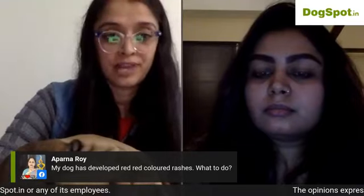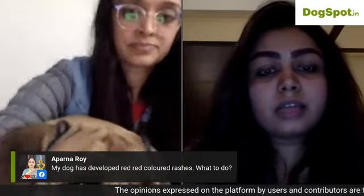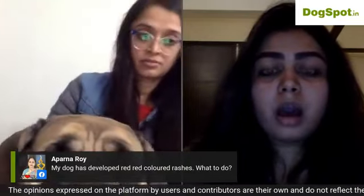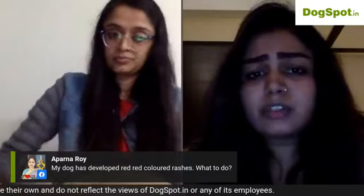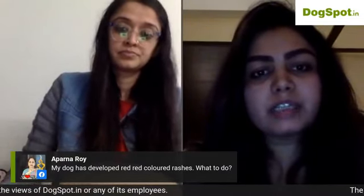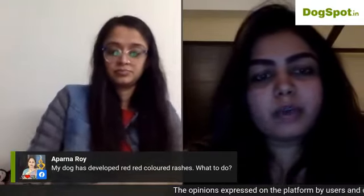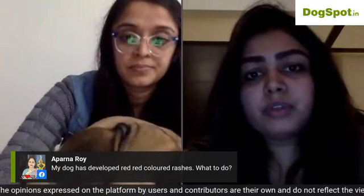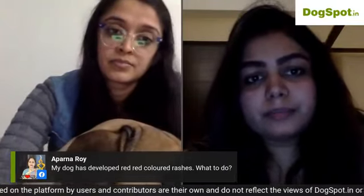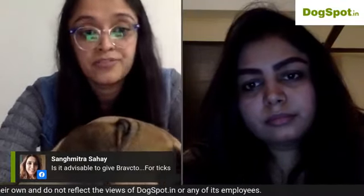For a dog that has developed red-colored rashes, take the dog to a vet and get a skin culture done. As a first measure at home: clean the rash with apple cider vinegar or saline water, then apply coconut oil mixed with tea tree essential oil. Get to the vet the next day.